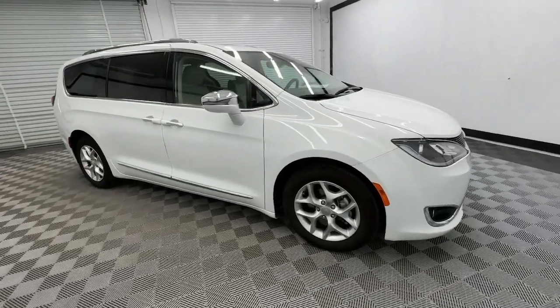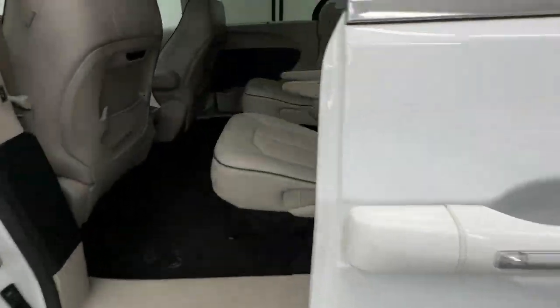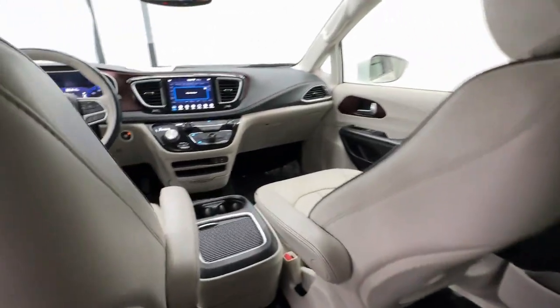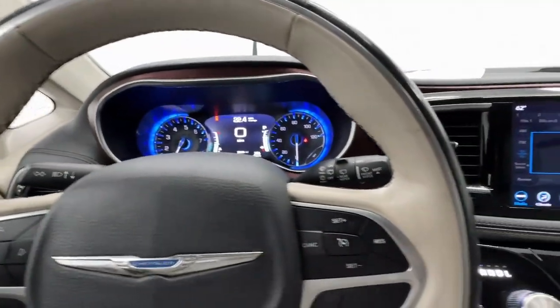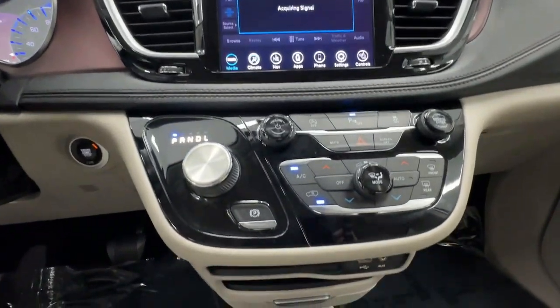These are just some of the great options this vehicle comes with: heated steering wheel, Apple CarPlay and/or Android Auto, heated and/or cooled front seats, navigation system, keyless entry, moonroof, fog lamps, backup camera, heated mirrors, and power liftgate.